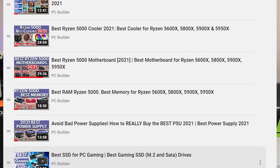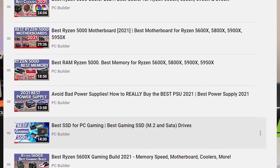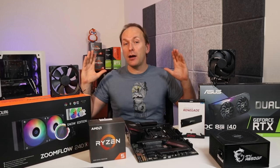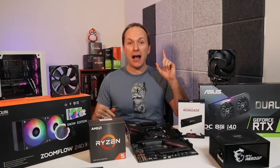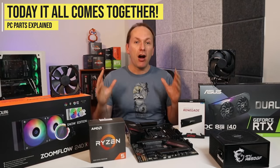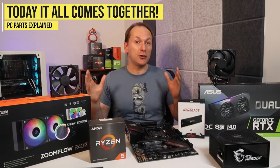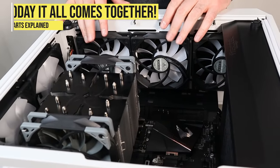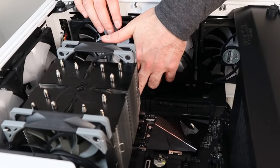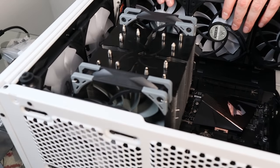If you're new to the channel, you might not know that we've done deep dive videos on a number of PC parts, including best RAM, best CPUs, best motherboards, best coolers, and more. Today, we're bringing it all together in a compact best PC Parts Explained 2021 edition. This video is going to give you a broad overview of what each PC component is, what to think about when buying it, and how it all connects together.